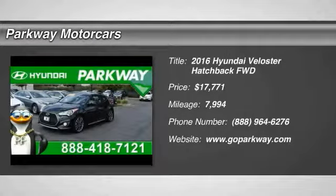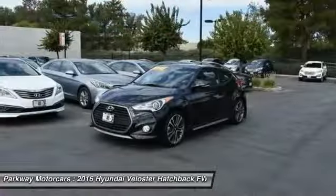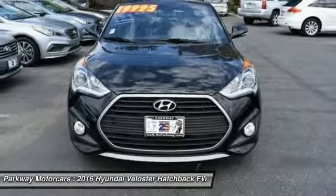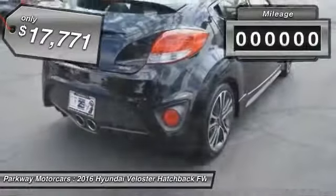2016 Veloster. The Veloster's innovative body style and unique design make it unlike any other small car out there. Pair that with the fuel efficiency that pushes the 40 miles per gallon barrier and you've got one sweet ride, and is priced below $20,000.